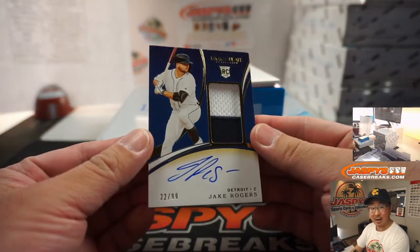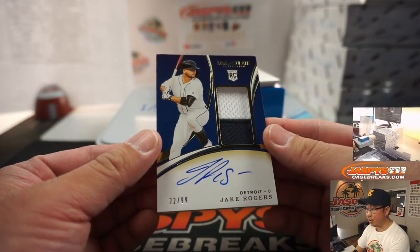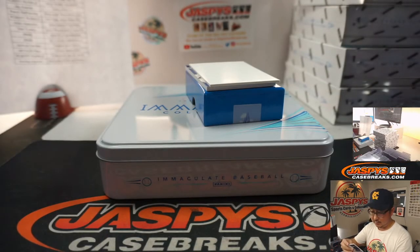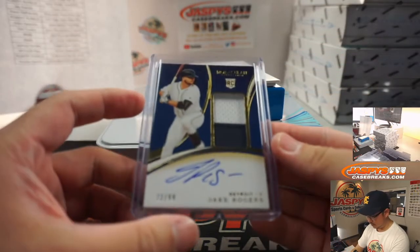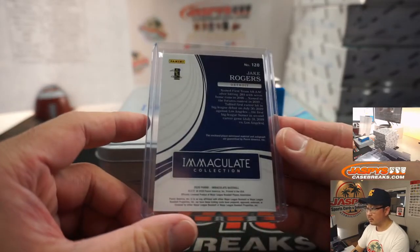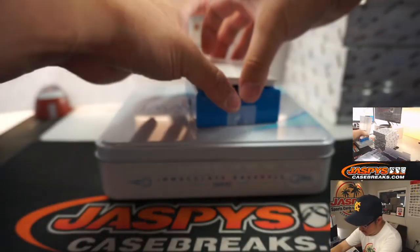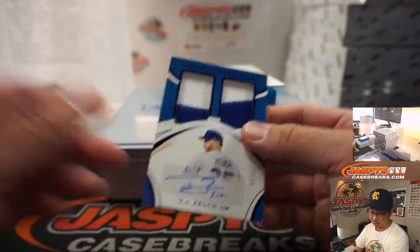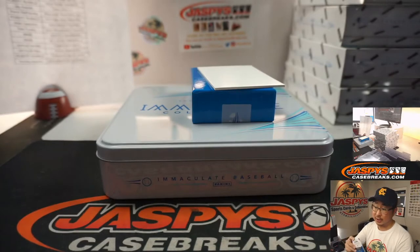Another Jake Rogers for Tyler Brenner — two color patch and on-card auto, 22 out of 99. And the last one here is TJ Zouk, two color dual relic and autograph, 10 out of 25 for Robert and the Blue Jays. Mike, I have no idea what Panini Blockchain is — so your guess is as good as mine.